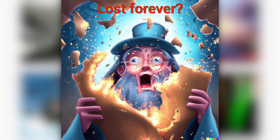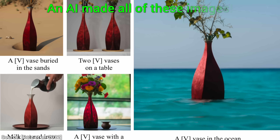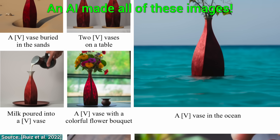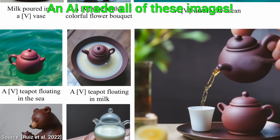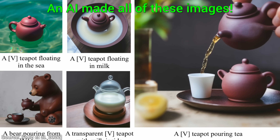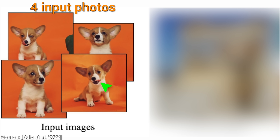Well, not so fast. Have a look at Google's new technique, which promises a solution to this challenging problem. Yes, they promise that if we are able to take about four images of our subject — for instance, this good boy here — it will be able to synthesize completely new images with them.